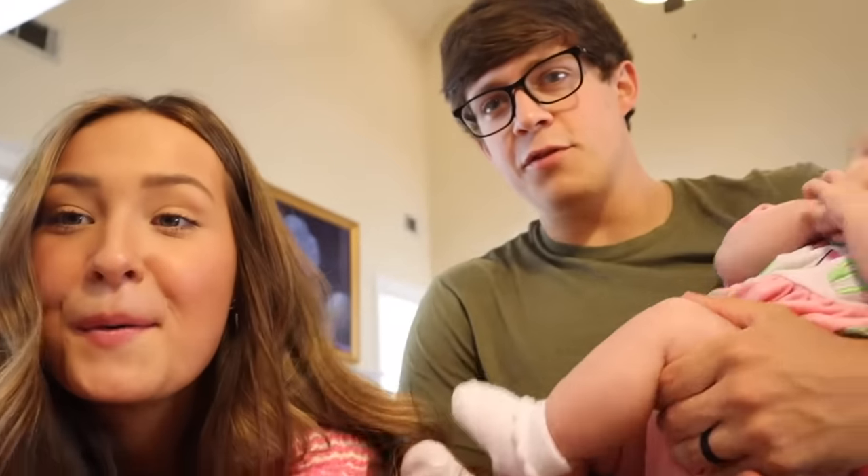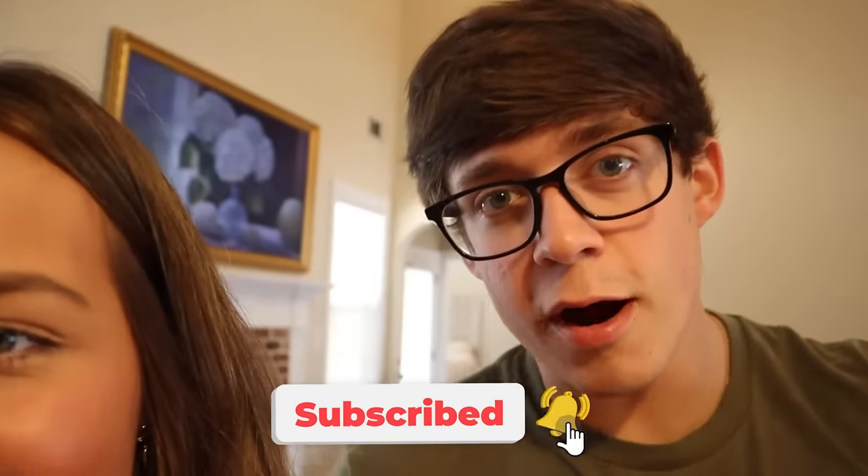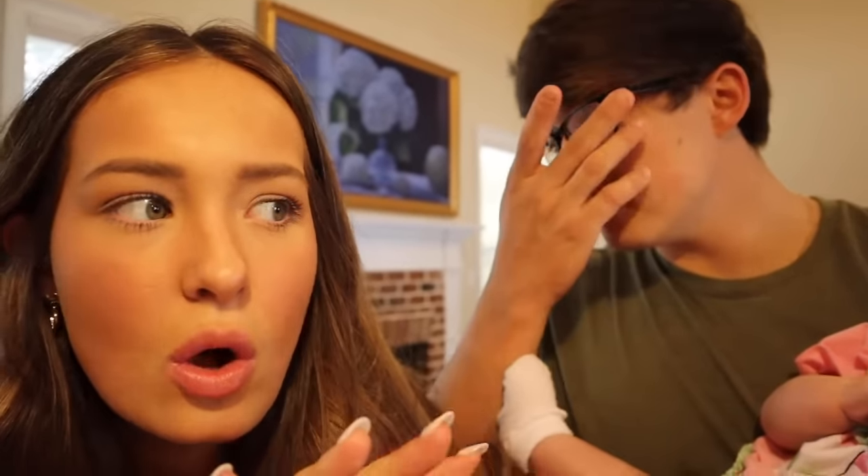We hope you guys enjoyed the house tour! Let us know in the comments if you want to move in — we technically have room for four more people. Make sure you subscribe so you can come to our slumber party. Let us know what you want to see next — decorating, furniture shopping? We love you guys, we love Jesus, catch y'all in the next video. Taylor and Soph out!